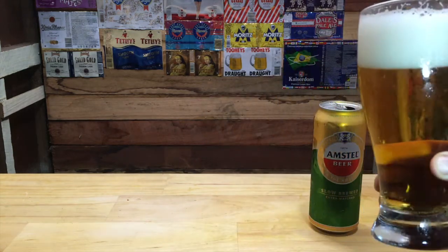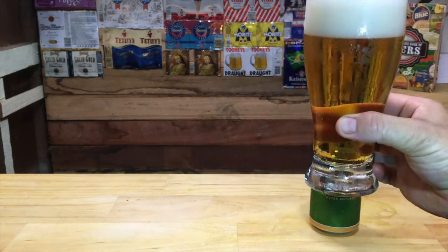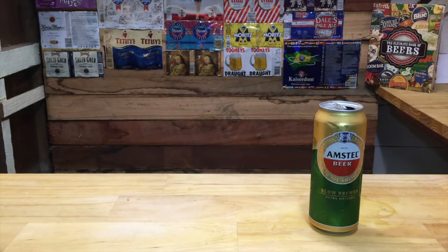The colour of this beer is, as you can see, a light golden appearance. Another fact: Heineken actually own Amstel.